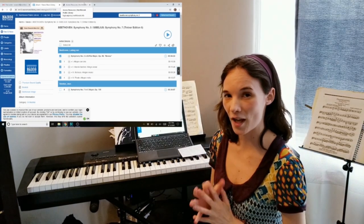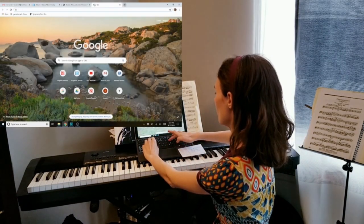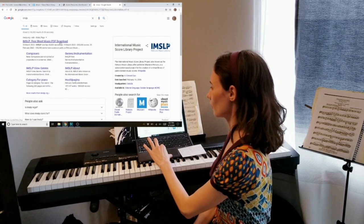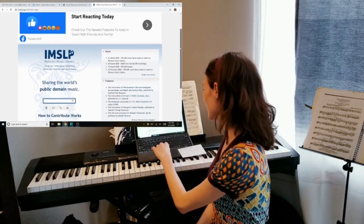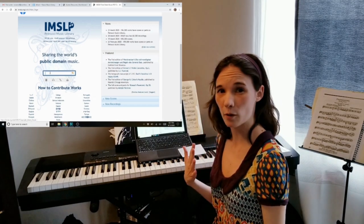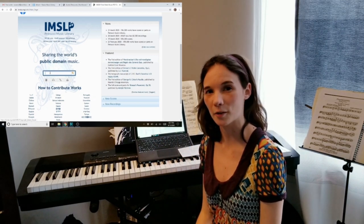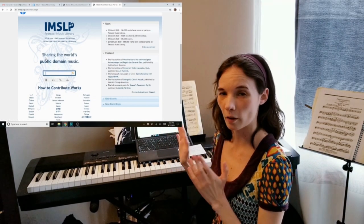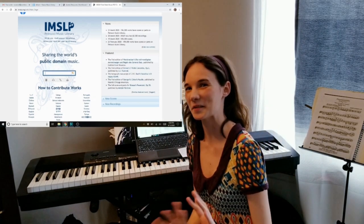IMSLP stands for the International Music Score Library Project. I'm going to type IMSLP into Google and the first result is the one I want. This is what the homepage looks like — it's a lot like Naxos in that it's very blue. Please keep in mind that IMSLP only uploads scores that are in the public domain, so you should be safe copyright-wise. This also means you probably won't be able to get movie music or musicals on here because those are handled by different publishers and rights-holding bodies.